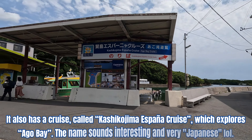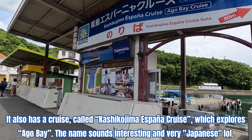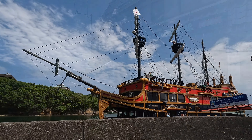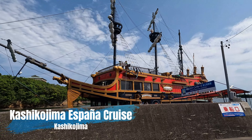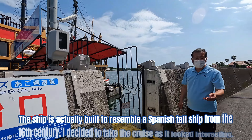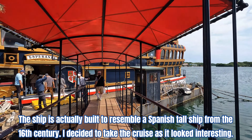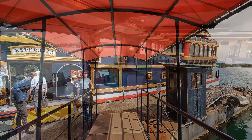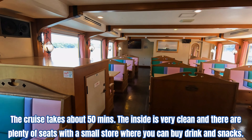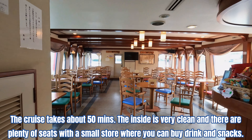It also has a cruise called the Kashikojima Espania Cruise, which explores Ago Bay. The name sounds interesting and very Japanese. The ship is actually built to resemble a Spanish tall ship from the 16th century. I decided to take the cruise as it looked interesting. The cruise takes about 50 minutes. The inside is very clean and there are plenty of seats with a small store where you can buy drinks and snacks.